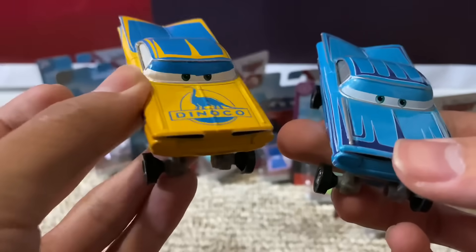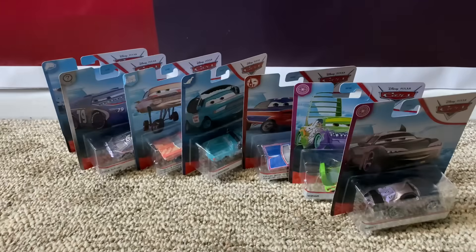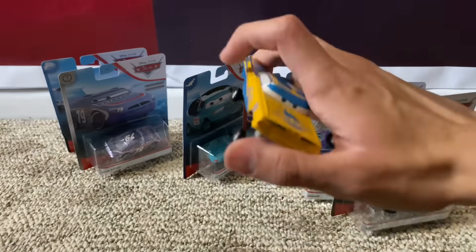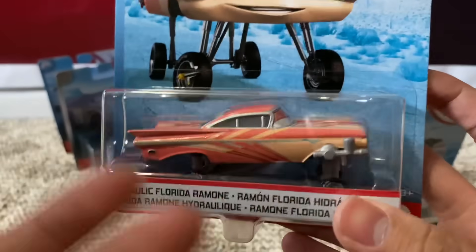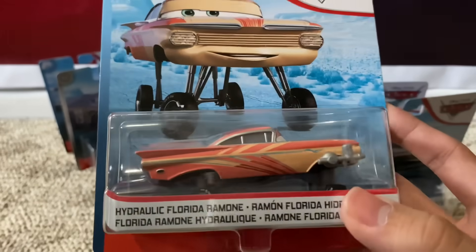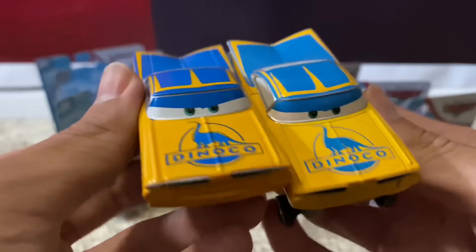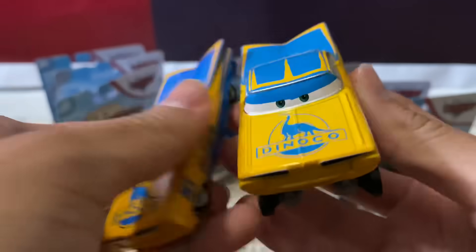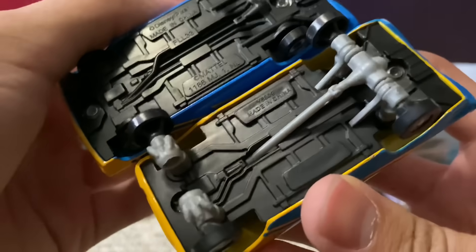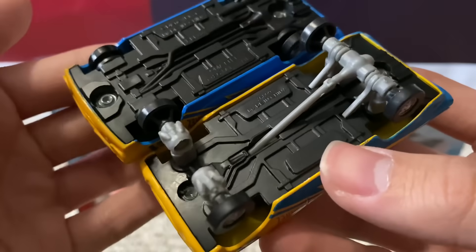Before we start unboxing my set of cars, here are two cars I got directly from China. These are customs if I'm not mistaken — and if they're not customs, they're probably canceled cars, but I doubt it. It's intro Hydraulic Ramon and fan favorites Danico Cruz — Hydraulic Ramon thingamajig. I wanted to bring these two guys up and not save them for the August monthly unboxing, because we have another Hydraulic car here — Hydraulic Florida Ramon. Quick comparison of the regular version and the hydraulic version: the blues seem different surprisingly, and both are made in China.